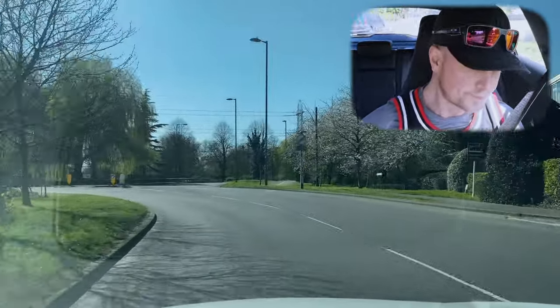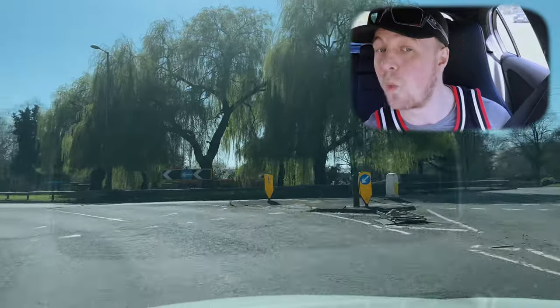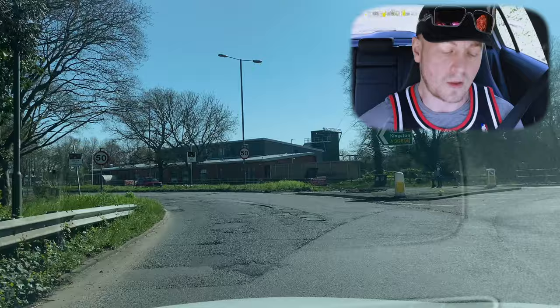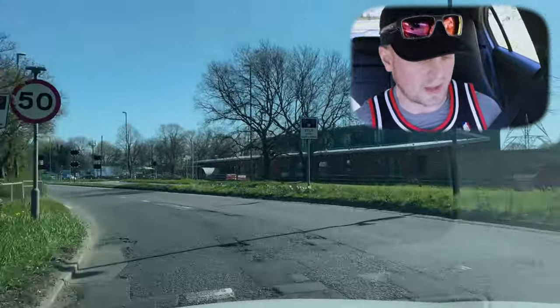This will take us on to Staines Road West. Last time we went east — this is a different way, the west way. West side is the best side!